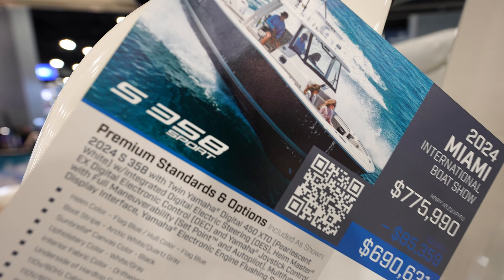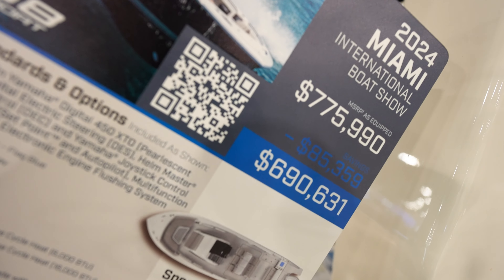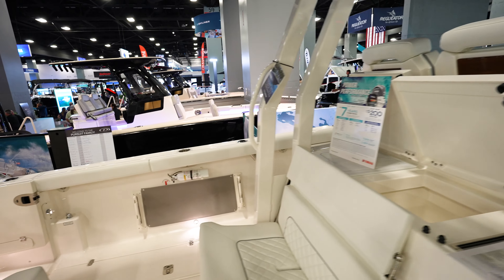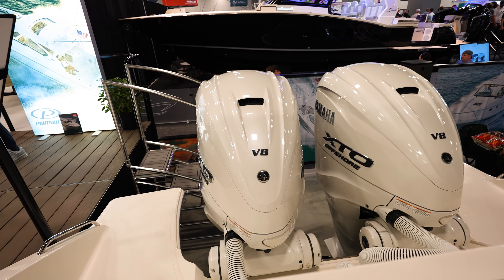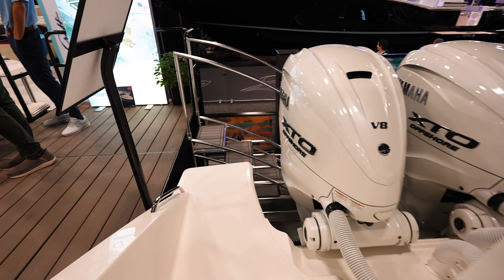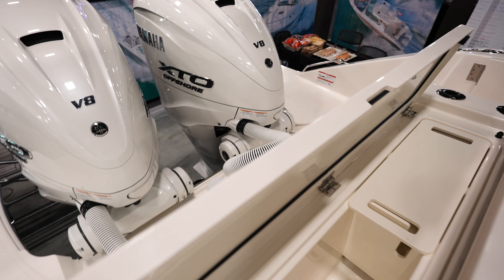Now this is the Pursuit S358 Sport coming in at $775,690 at the show. Looks like we're powered with twin Yamaha V8s, probably 450 XTOs. Tons of room on the sides of the engines, just like I like from Pursuit.